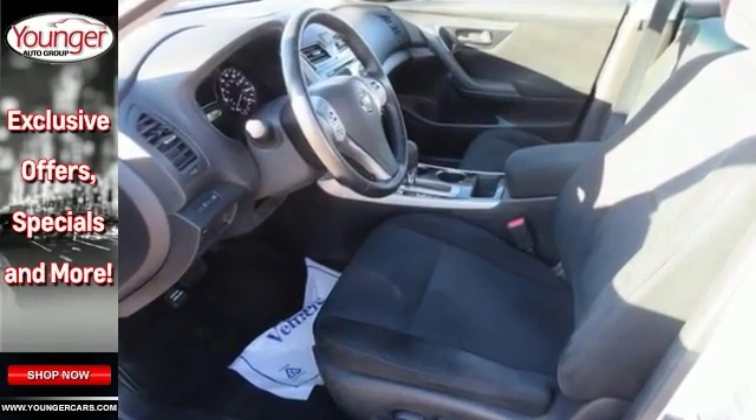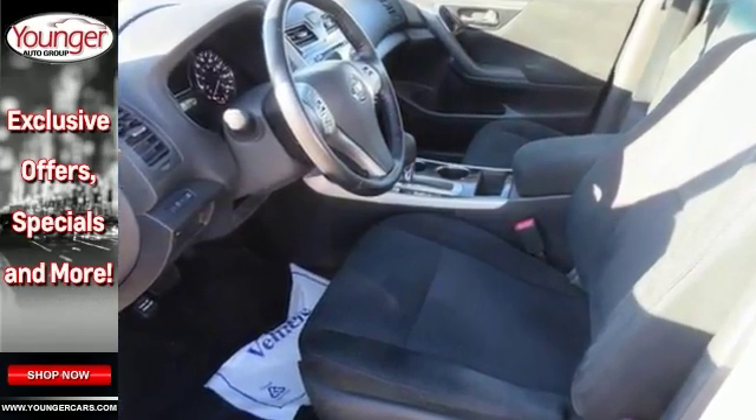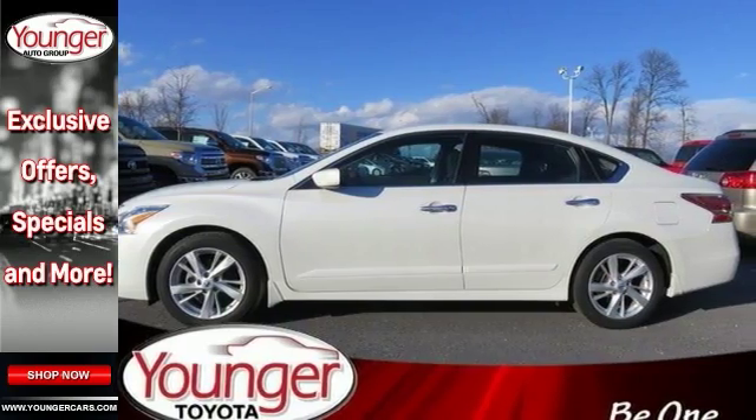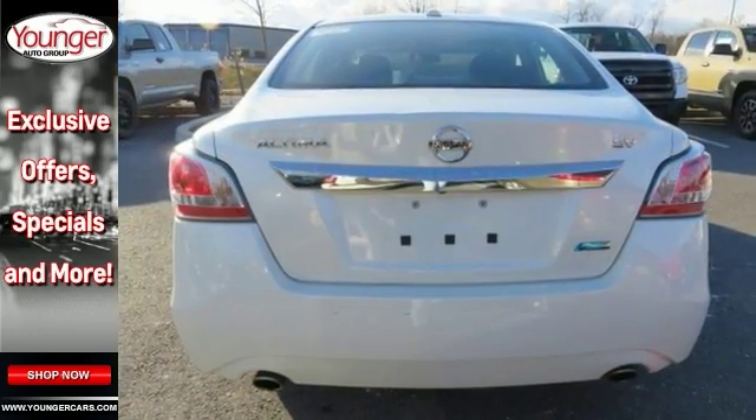It also has an advanced airbag system, stability and traction control, and tire pressure monitor. It has the responsive handling and composed ride you've come to expect from Nissan.